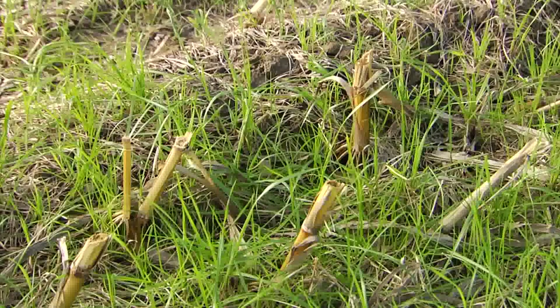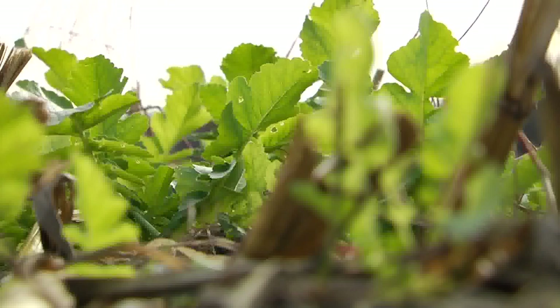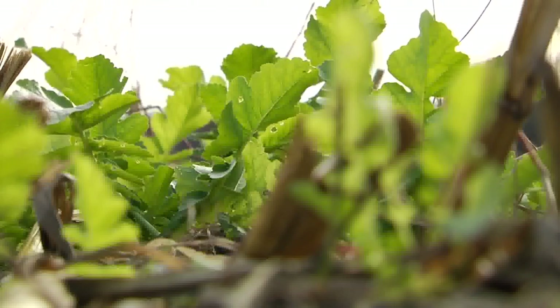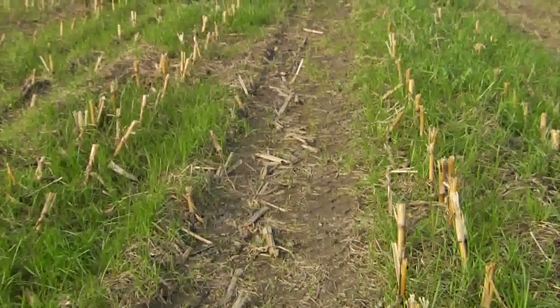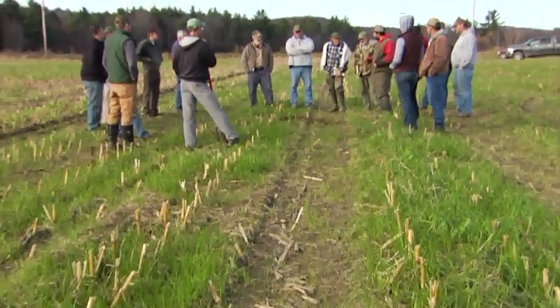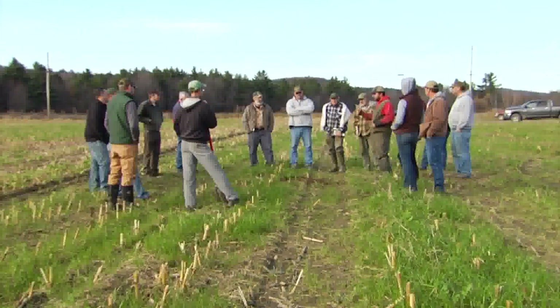Pouliot is growing cover crops. Shortly after his corn was cut, he planted ryegrass, radishes, turnip and white clover. The results and the benefits of this technique are now starting to show. There's two major benefits to the cover crop. One is the stabilization of our soils. Don't lose what you got.